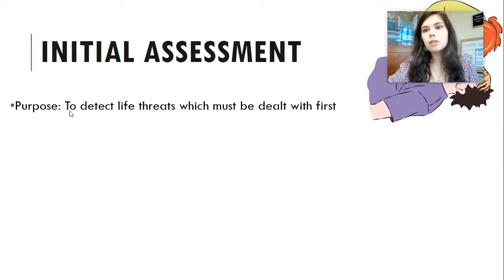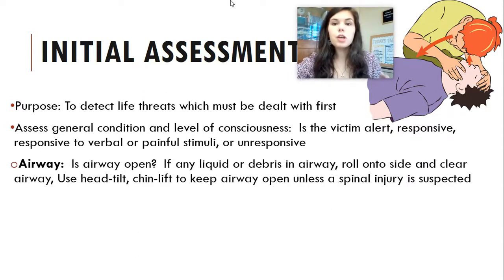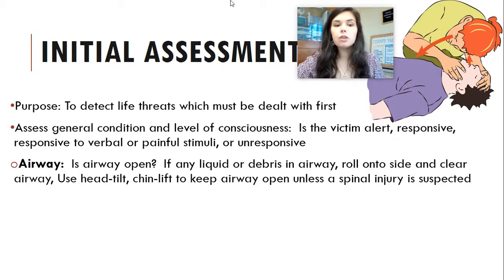The initial assessment: the purpose is to detect life threats, which are dealt with first. Anything that is a life-threatening illness or injury is the first priority when assessing a patient or scene. Next, assess the general condition and level of consciousness — is the patient alert, responsive, able to speak, or completely unconscious? You want to check their airway — is it open? Are there any liquids or debris you can visibly see? Have them roll onto their side to clear out the airway. You can use a head tilt and chin lift to keep the airway open unless a spinal injury is suspected.